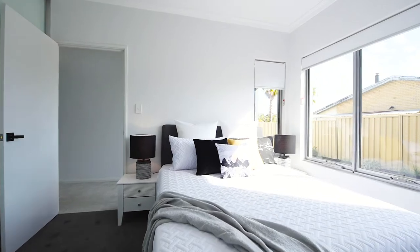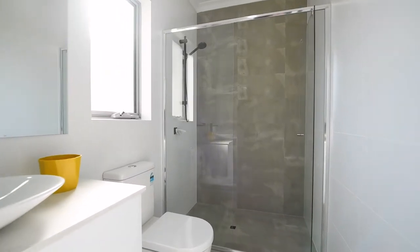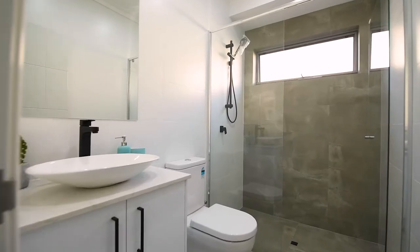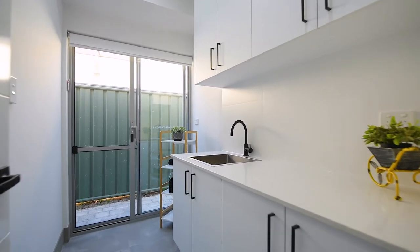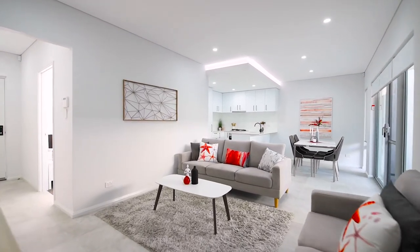Firstly, this lovely home has an abundance of unique finishings that include shadow ceilings featured in the kitchen and living areas, a luxury range of tiling and carpeting throughout, premium European matte black tapware and finishings which look spectacular against the matte white cabinetry and stone bench tops, and an exposed aggregate concrete driveway.